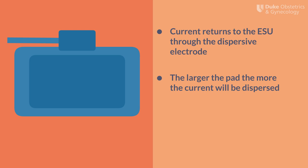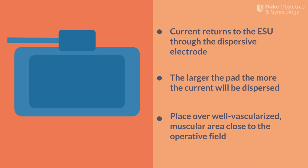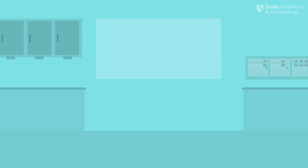The larger the surface area of the return electrode, the better the current will get dispersed and the safer the current will be. Additionally, placement of the dispersive electrode over a well-vascularized muscular area close to the operative field and away from metal implants is key to avoid injury. You want to avoid placing the dispersive electrode over scar tissue and bony prominences as this can increase risk to the patient. If you place the pad too far away from the operative site, you make the circuit longer, which results in decreased tissue effect. To compensate, surgeons may increase the settings on the electrosurgical pencil, which increases risk to the patient. A safer alternative would be to move the dispersive electrode closer to the operating site and shorten the circuit.